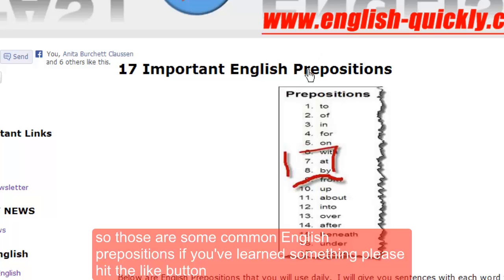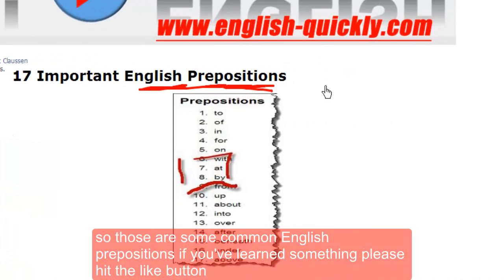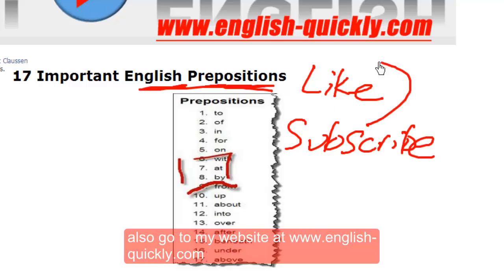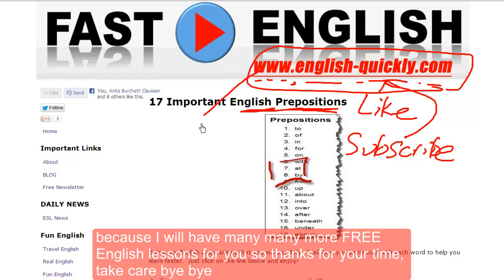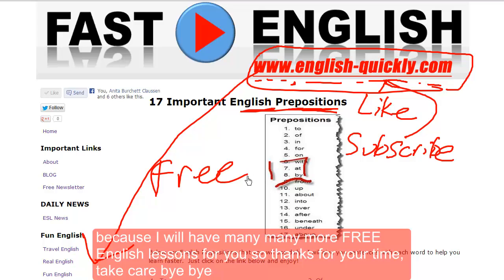So those are some common English prepositions. If you've learned something, please hit the like button and subscribe. Also, go to my website at www.english-quickly.com because I will have many, many more free English lessons for you. So, thanks for your time. Take care, bye-bye.